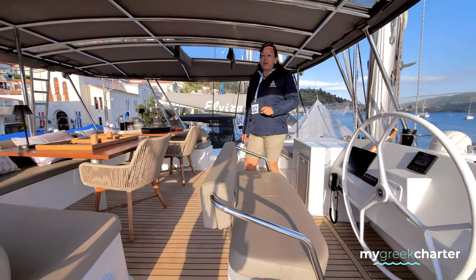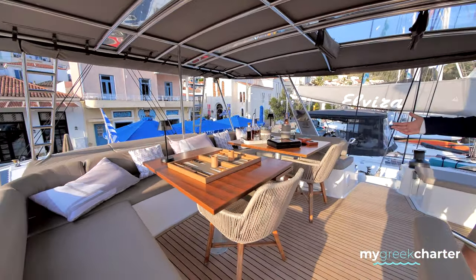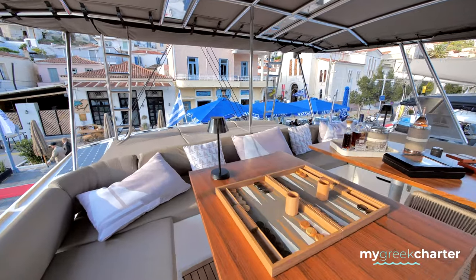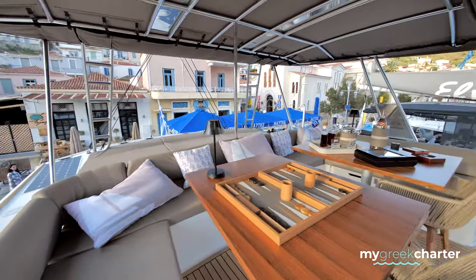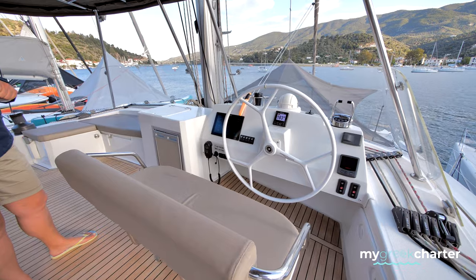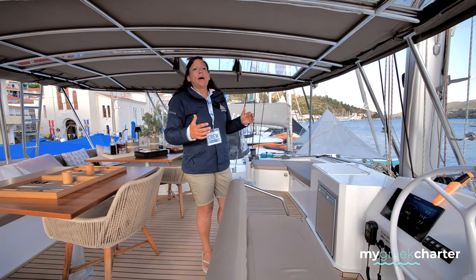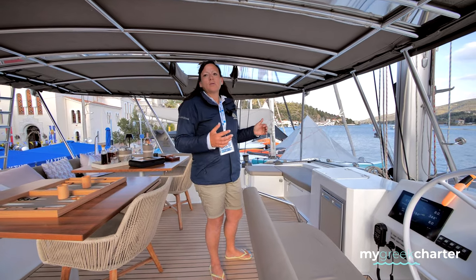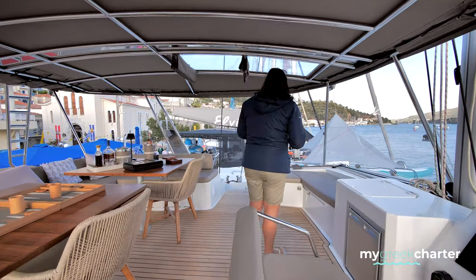This is our flybridge area where you're able to dine as well — the table becomes one large dining table and you can enjoy lunch or dinner here. There are lounges at the back where you can sunbathe or enjoy the view, and we have a cocktail bar. Of course this is the captain's station. New Horizons 3 has been fully customized by the owners to create better flow and a better sailing experience, both on the exterior and interior.